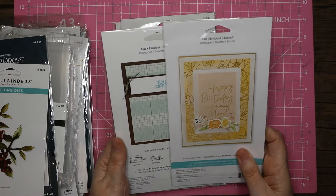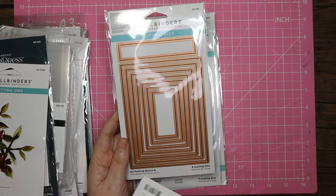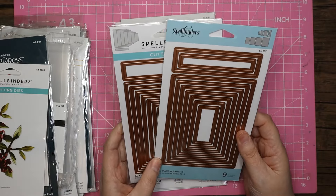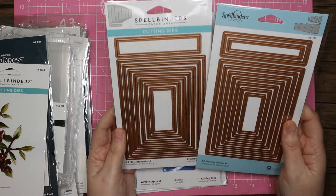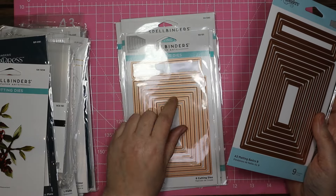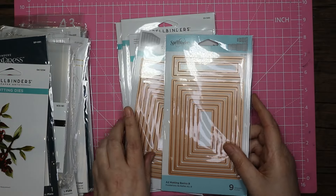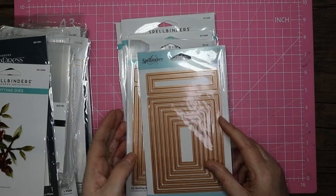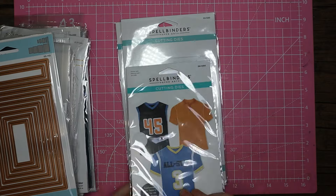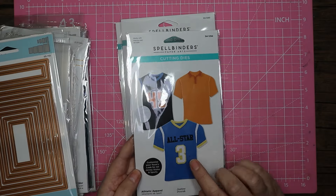I've been hankering for these for quite a while — the matting basics A and the matting basics B, which were about thirteen pounds each. If you use them on their own you get about a quarter-inch mat, but if you use them together it cuts that down in half, giving you more of that thin little layer look that I like.